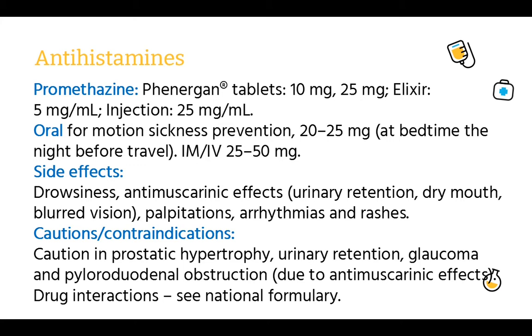Side effects: drowsiness, anti-muscarinic effects, urinary retention, dry mouth, blurred vision, palpitations, arrhythmias, and rashes. Cautions or contraindications: caution in prostatic hypertrophy, urinary retention, glaucoma, and pyloroduodenal obstruction due to anti-muscarinic effects. Drug interactions: see British National Formulary.